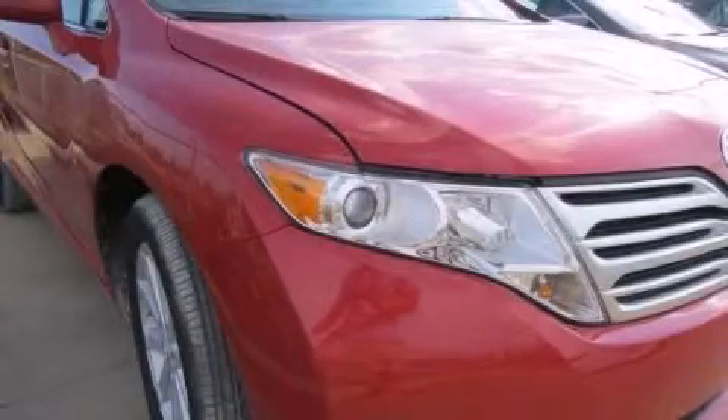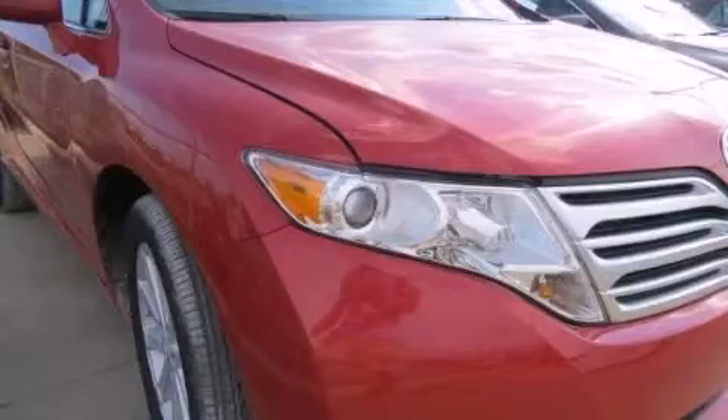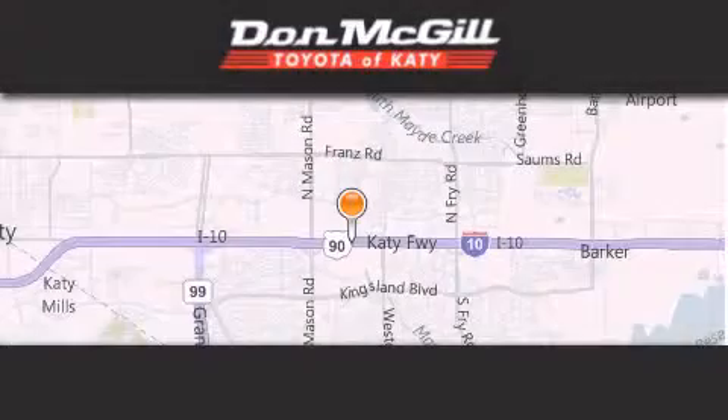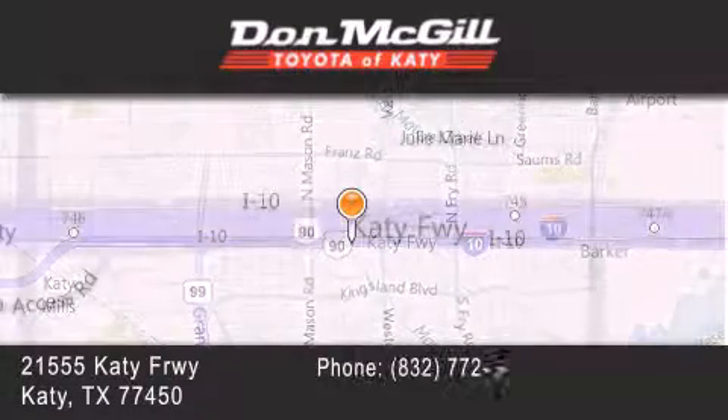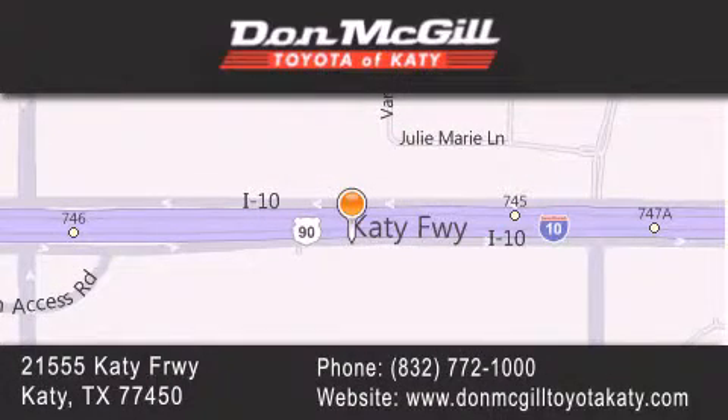Call now to find out how you can own this breathtaking automobile. Don McGill Toyota of Katy is located at 2155 Katy Freeway in Katy. Our goal is to exceed all of your expectations to ensure that you will return for future visits.